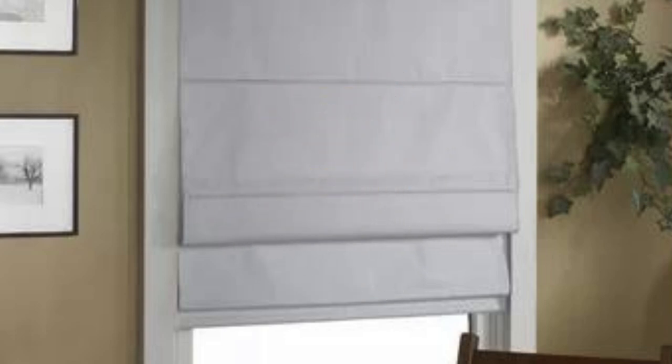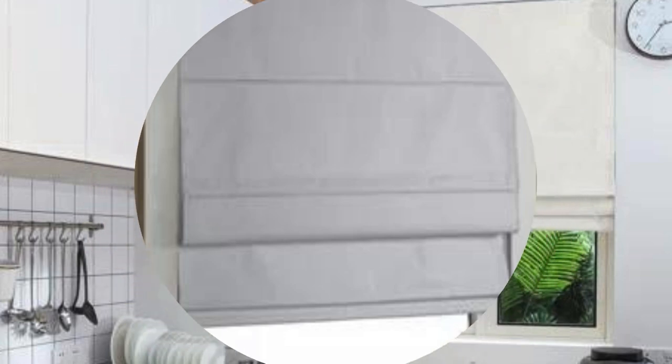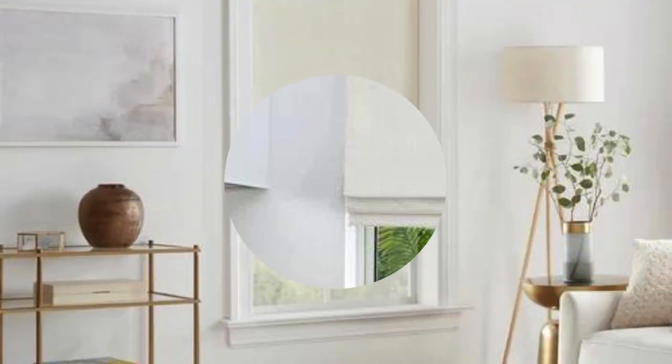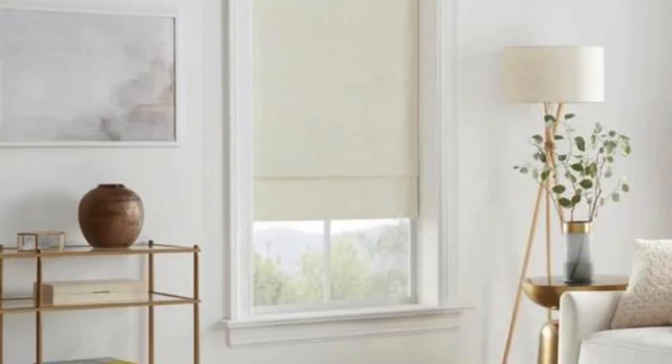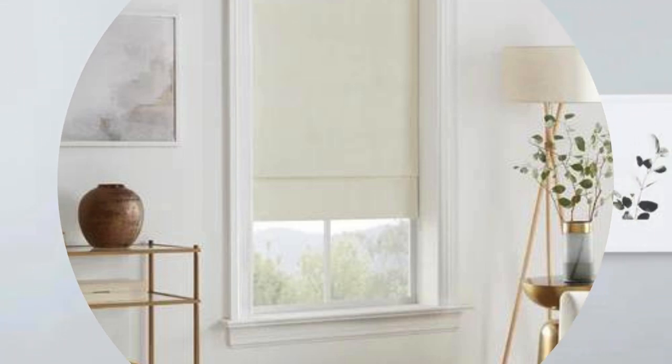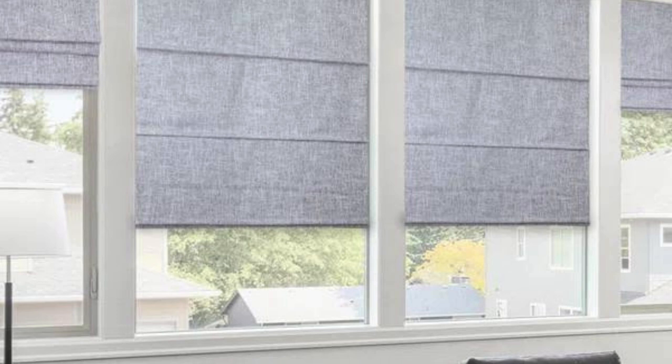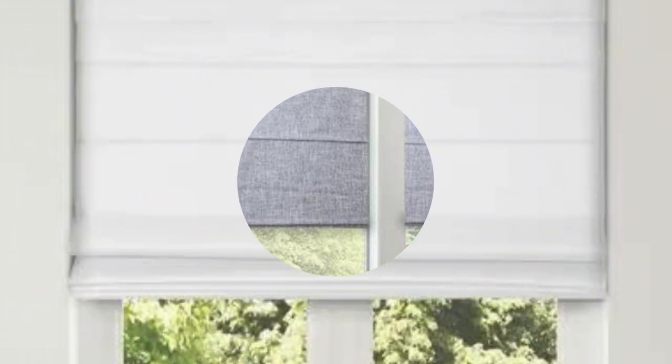Whether you opt for a sleek, flat-fold design or the more traditional teardrop-shaped folds, Roman shades provide a polished and refined finish to windows, making them a popular choice for those seeking both aesthetics and functionality. Roman shades offer practical benefits including customizable operating mechanisms, such as cordless options or motorized systems, enhancing convenience and safety, especially in homes with children or pets.